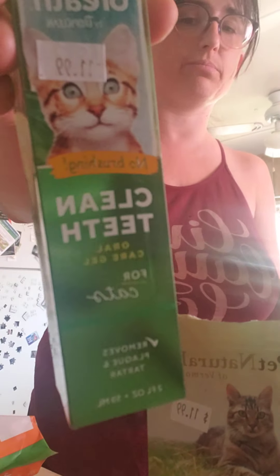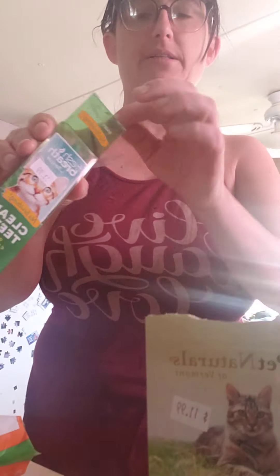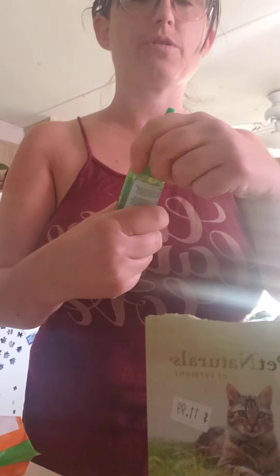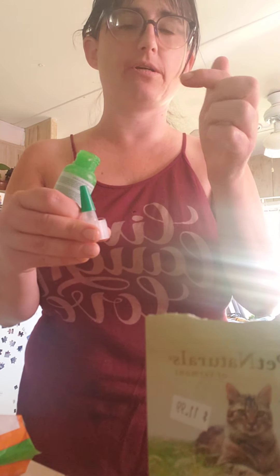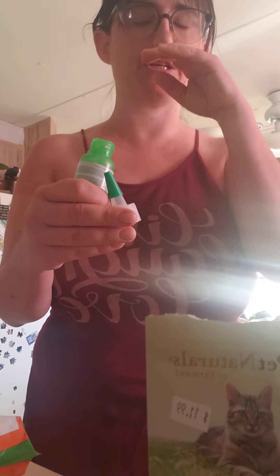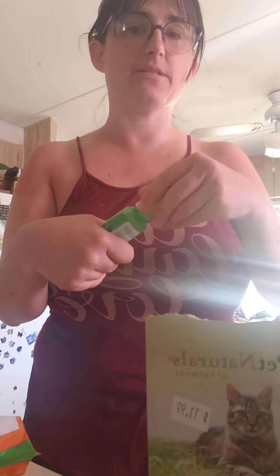She also gets some Greenies to help with her breath and her teeth. About a year ago she had to have a tooth removed and she had really bad gingivitis. So every night I brush her teeth — I just open it up, put a little on my finger, put it on her tongue and rub it on her teeth, really fast. And hopefully it keeps away the gingivitis.